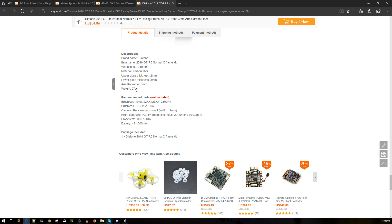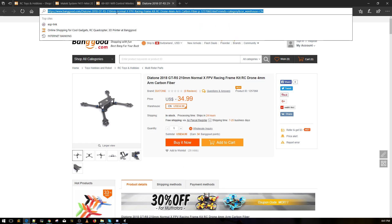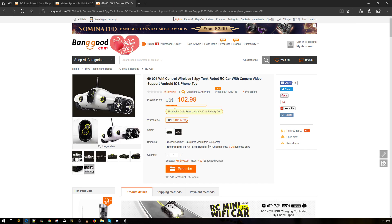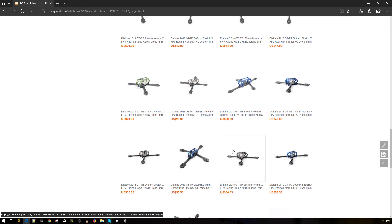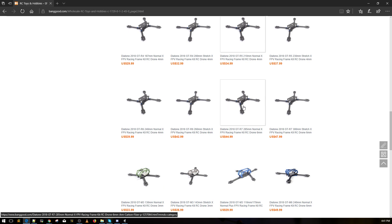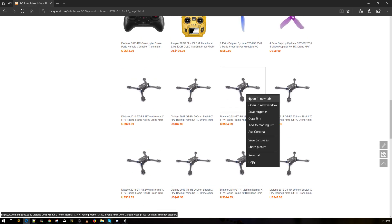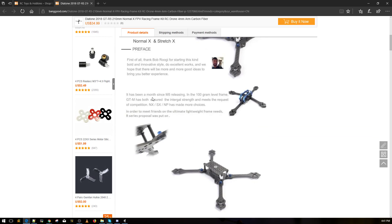The weight is 57 grams — now it seems more interesting. It's $34, which is pretty insane. That's going to be great for racers. It looks like it has a lot of space inside. Let me check if it has 20x20 mounting holes — if it does, that's crazy.